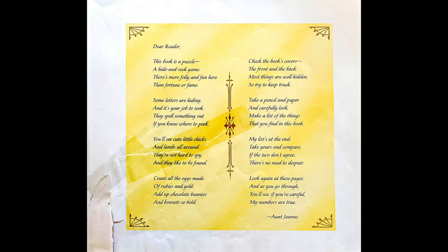Dear reader, this book is a puzzle, a hide-and-seek game. There's more folly and fun here than fortune or fame. Some letters are hiding, and it's your job to seek. They spell something out if you know where to peek.